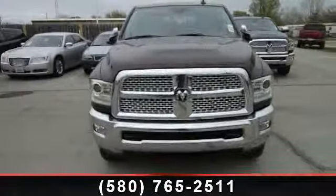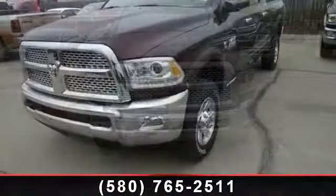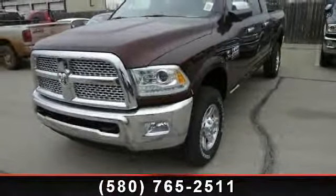Step into the 2013 Ram 2500 Laramie. If you are looking for an automobile with great features, look no further.